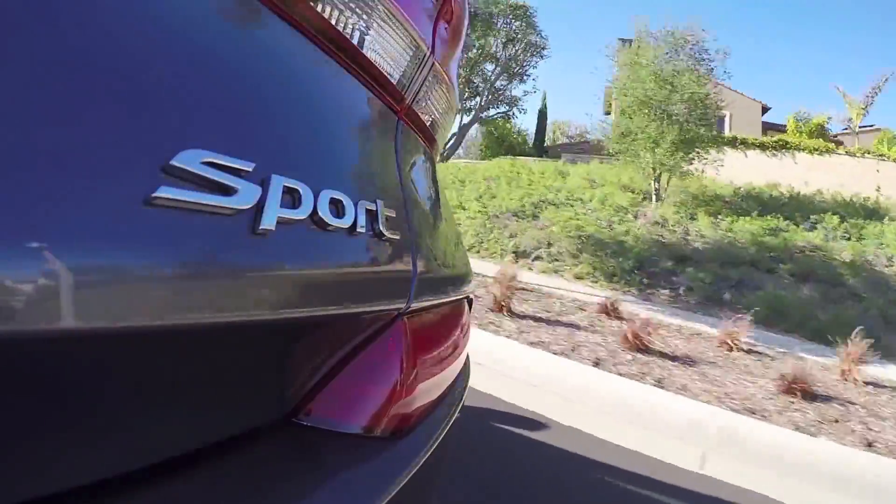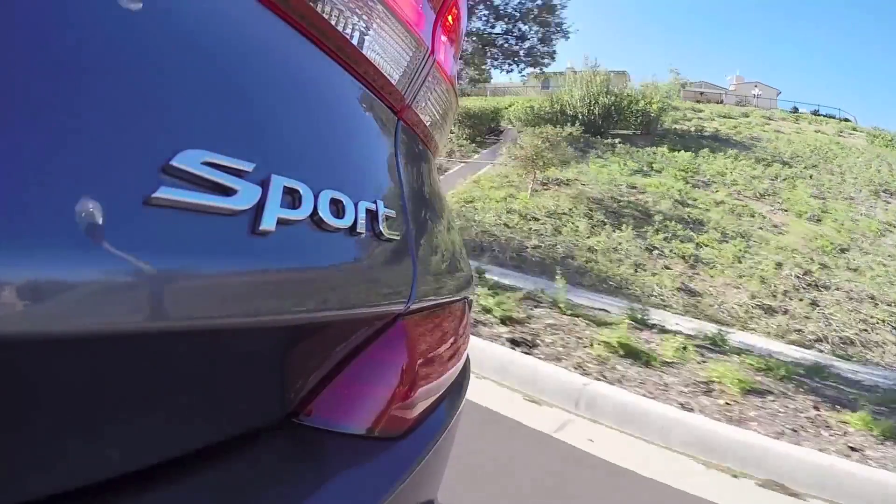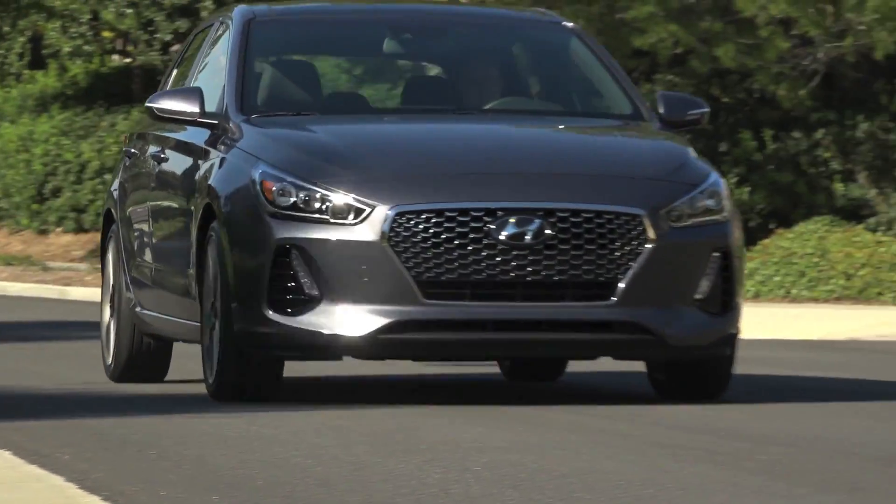What you're not getting at that price is an automatic transmission — that's going to cost you an extra $1,250. And if you want the sportier 1.6-liter turbocharged engine, you have to step up to the Elantra GT Sport trim. That base trim only has a 2-liter 4-cylinder non-turbo engine, which is going to feel a little bit dull — similar to the Subaru Impreza, where the 2-liter non-turbo just didn't quite have the oomph for that hot hatch experience.